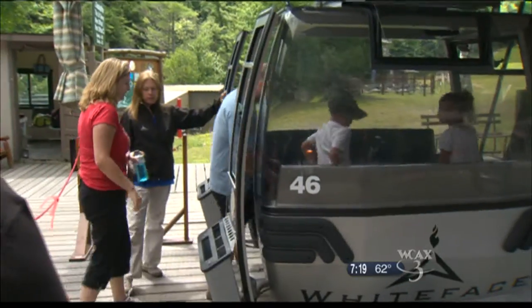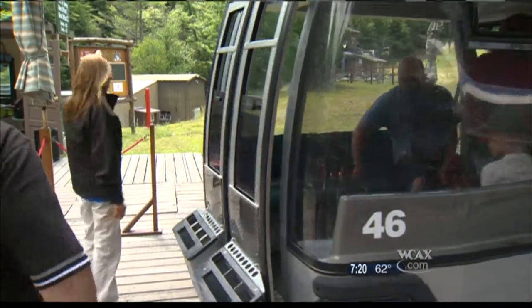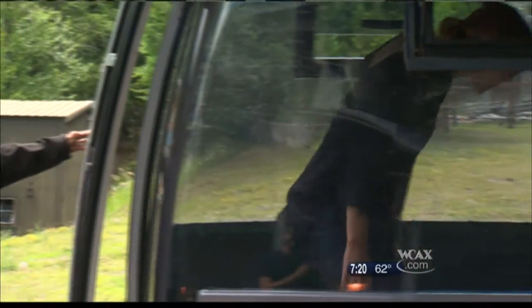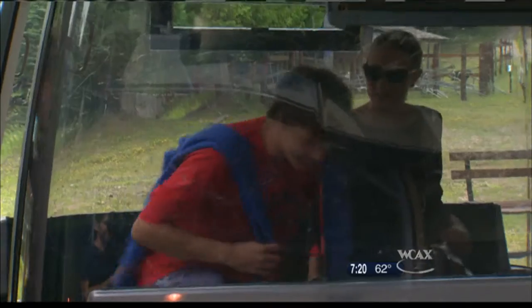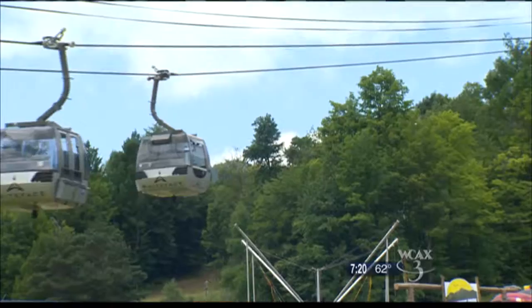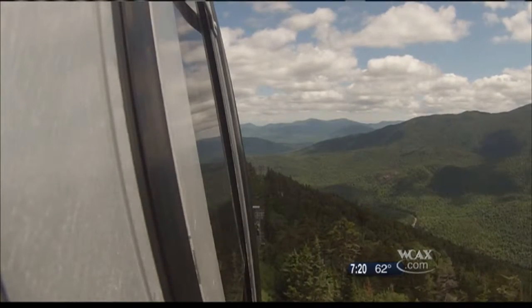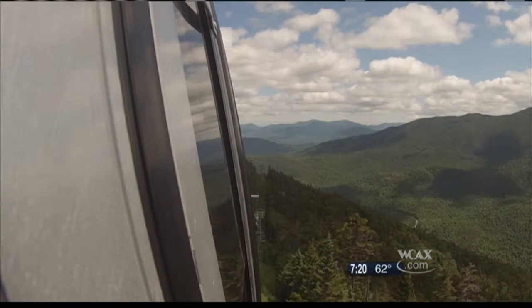It's summertime, but the lift is running at Little Whiteface Mountain. The Cloud Splitter Gondola is taking these visitors to a view they won't soon forget — one that's accessible for all fitness levels. Whether you're able-bodied or disabled, you can enjoy the same beauty that surrounds us. And the 12-minute ride up gives you plenty of time to look around and take in the sights of the Adirondacks.